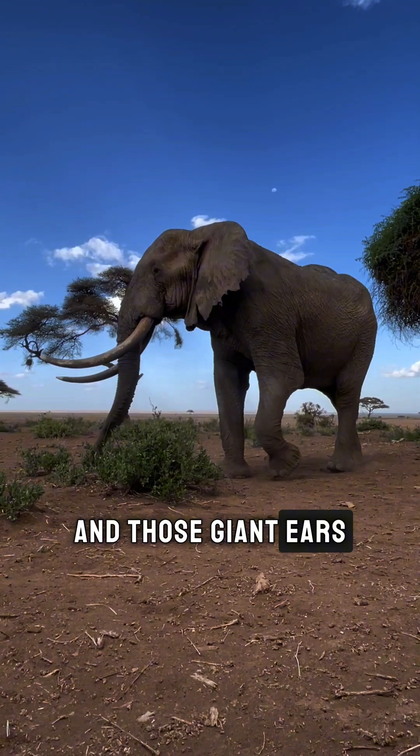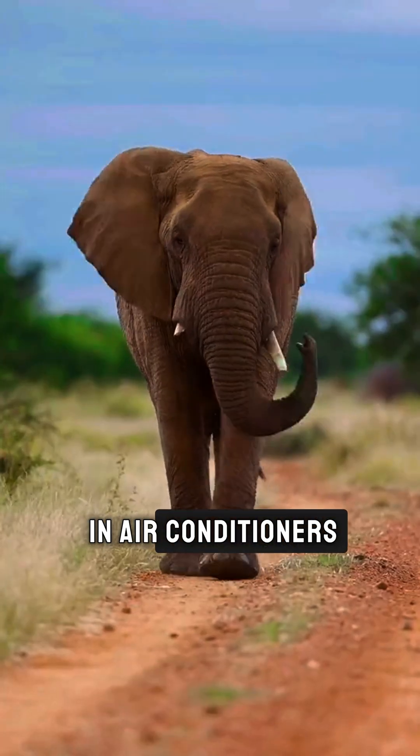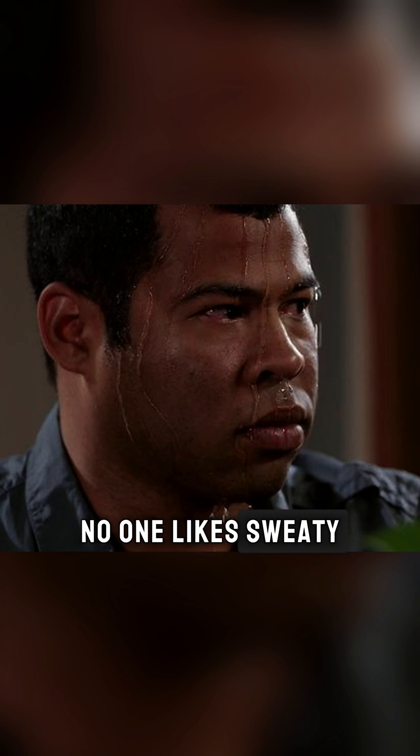And those giant ears — not just for show. They act like built-in air conditioners. Elephants flap them to cool down, because let's face it, no one likes sweaty ears.